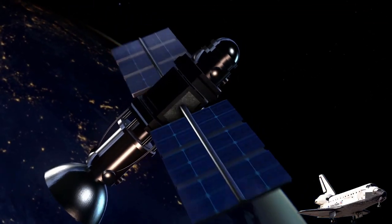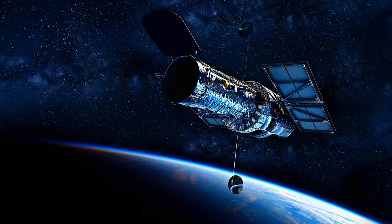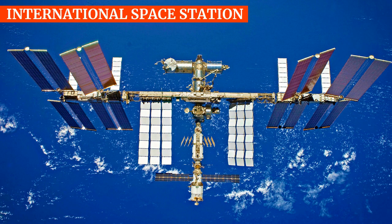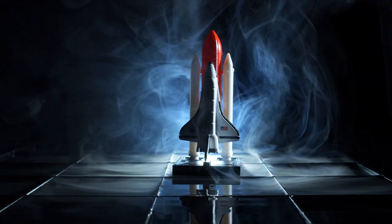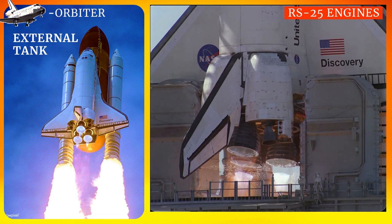Operational missions launched numerous satellites, interplanetary probes, and the Hubble Space Telescope, conducted science experiments, participated in the Shuttle-Mir program with Russia, and participated in the construction and servicing of the International Space Station. All Space Shuttle combined total mission time was 1,323 days.